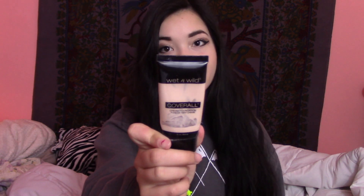I used up a foundation — the Wet n Wild Coverall Cream Foundation — and it is really good. The only thing I don't like about it is that it comes in this type of bottle; I wish it came in a squirt bottle, but whatever. It works really well and it was pretty cheap. All of my makeup is drugstore unless somebody gave it to me as a present. I also used up a random black bottom eyeliner pencil — I think it was Wet n Wild — and it was pretty good and lasted for a really long time.